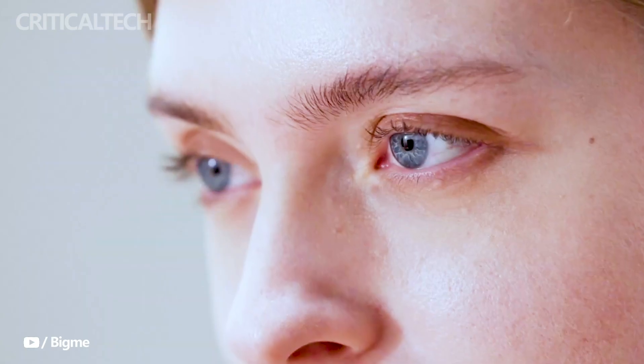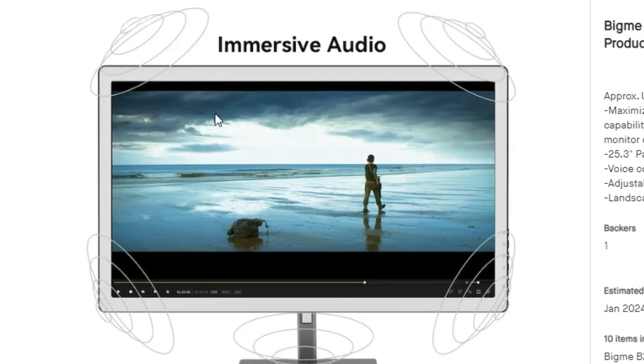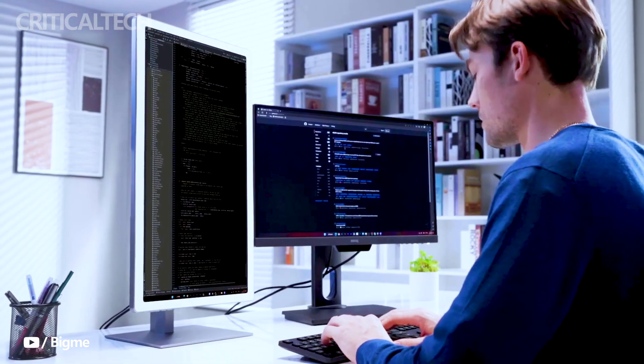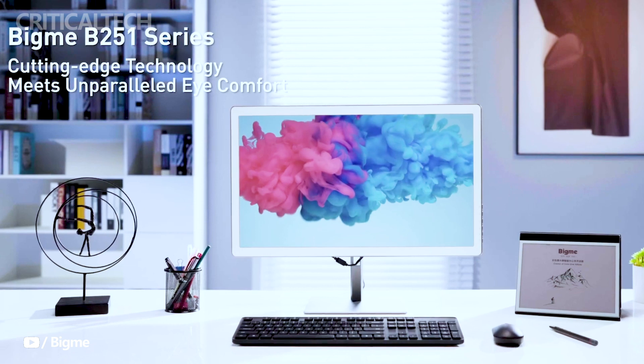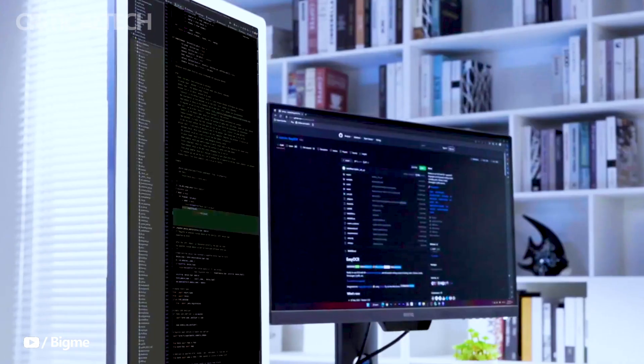Audio is delivered through dual-channel stereo speakers, enhancing the multimedia experience. The e-ink monitor of the BigM also supports Wi-Fi connectivity, facilitating screencasting options such as Miracast, AirPlay, and Chromecast. This feature adds convenience and flexibility to the user's multimedia and presentation capabilities.